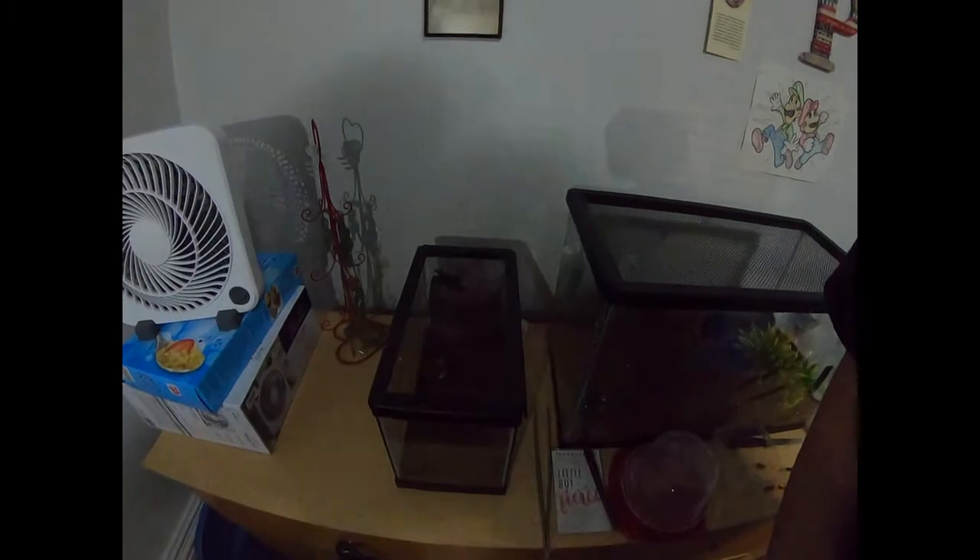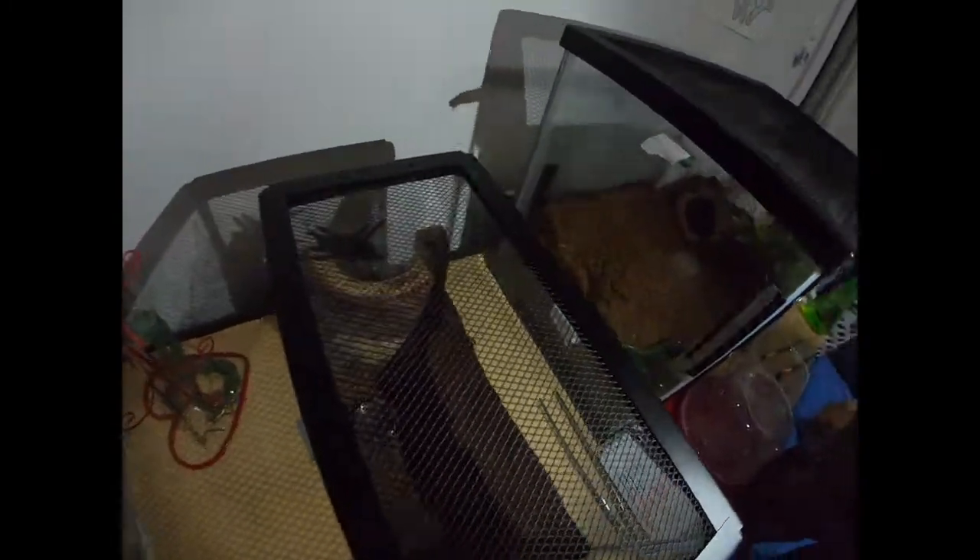We do have a new addition to our little room already. We have this nice little pretty avicularia over here. I didn't show the rehousing for this because it went from one essentially cage - this is a temporary cage, mind you everybody. I'm gonna be making a rehousing video for it here within the next day or two, so expect that.